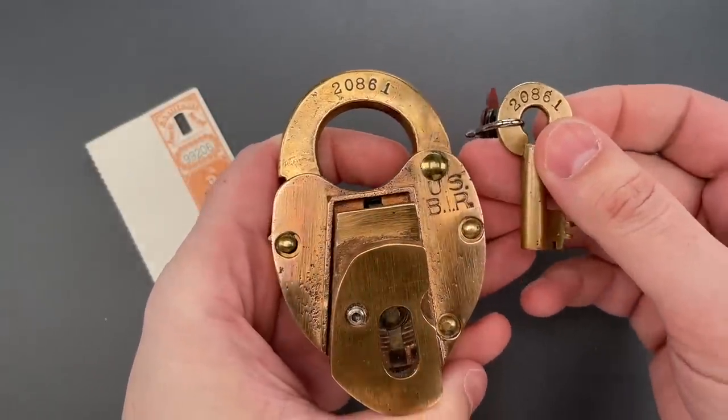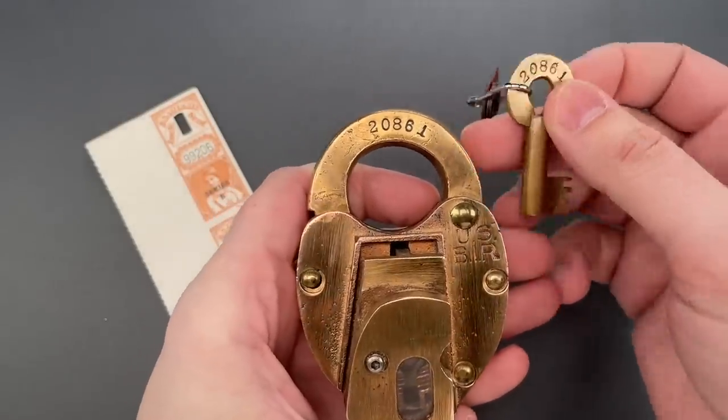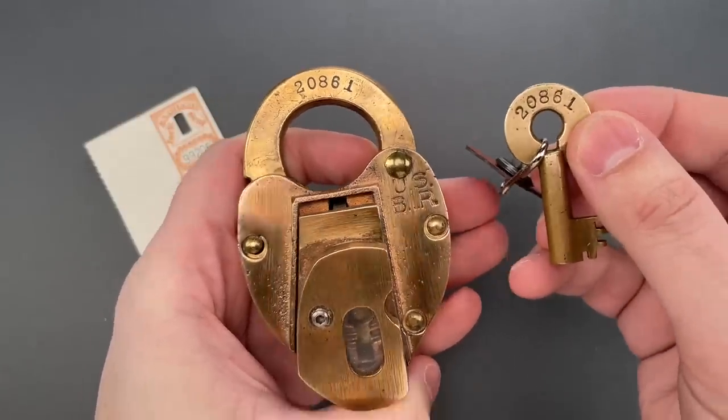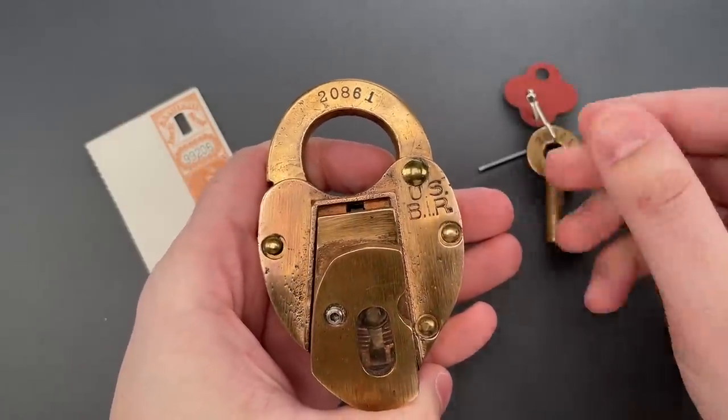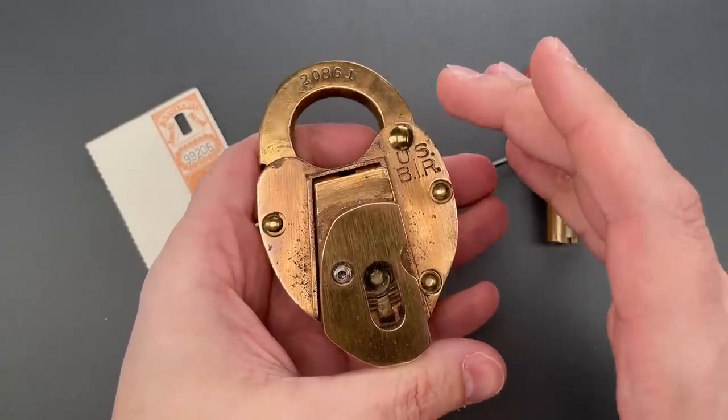An additional layer of tamper resistance can be found in the fact that these locks and keys were produced exclusively for the federal government in numbered sets — 20861, 20861. That means a lock couldn't be cut apart to scavenge an intact seal to then put in a replacement lock.